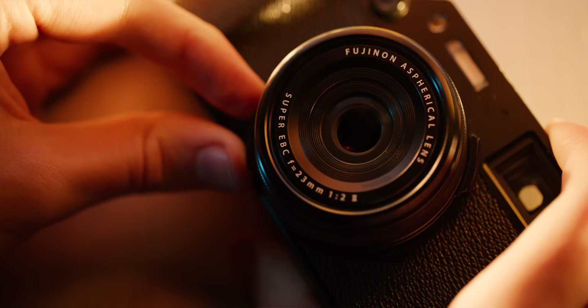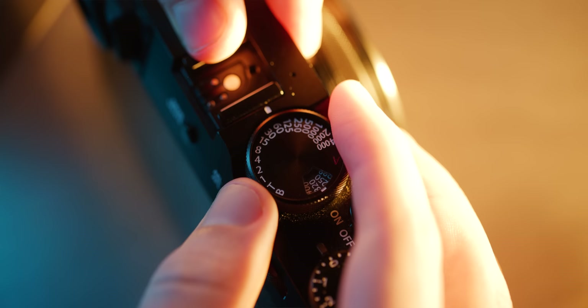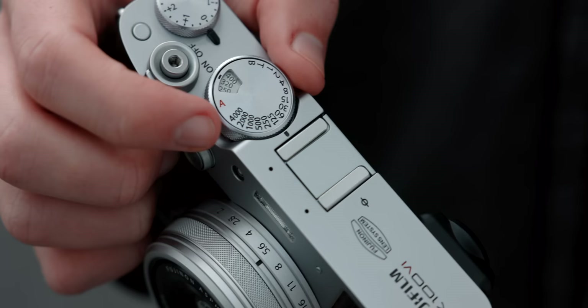Pretty much all Fujifilm X-series cameras also have a separate dial for the aperture, shutter speed, and ISO. And if you watched my 3D-printed camera video, it's really nice to be able to adjust all three angles of the exposure triangle without moving your eye.